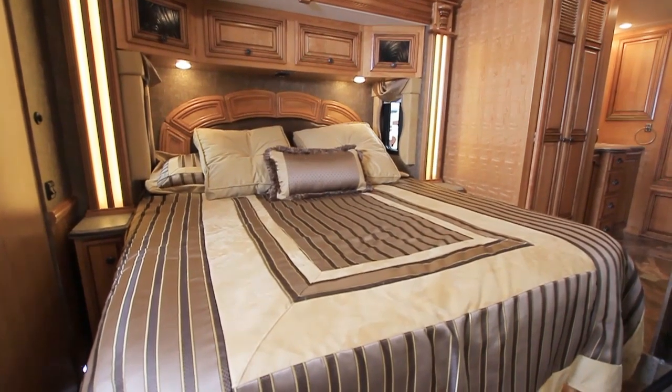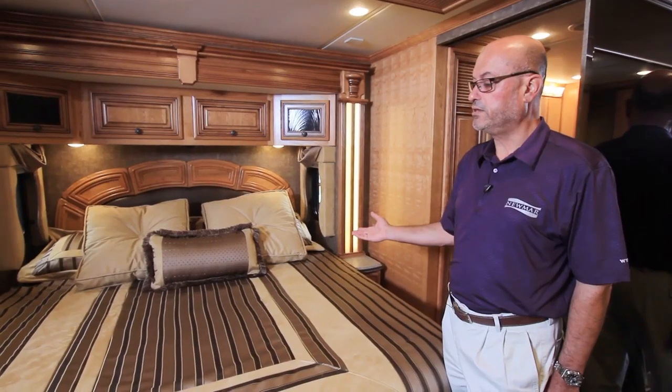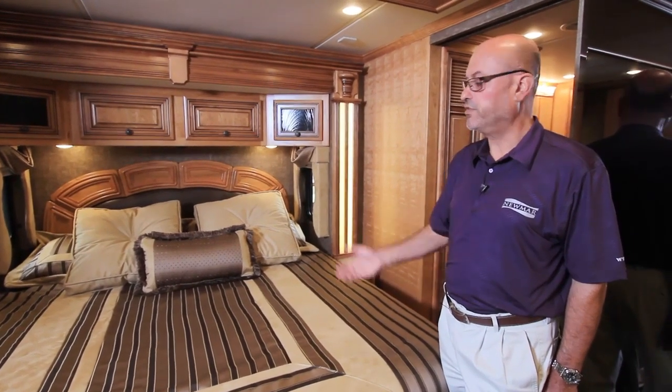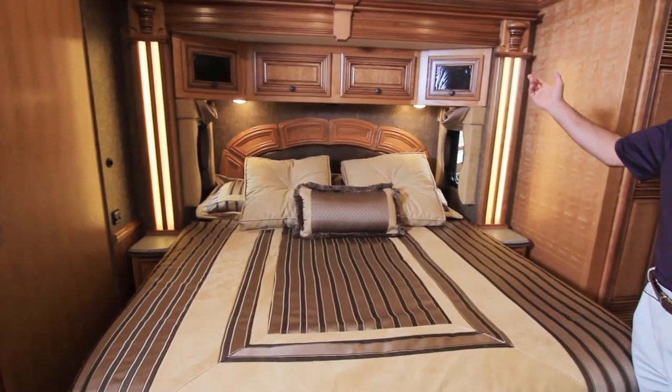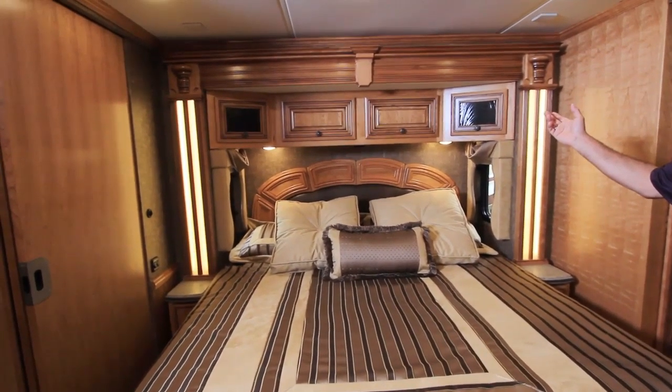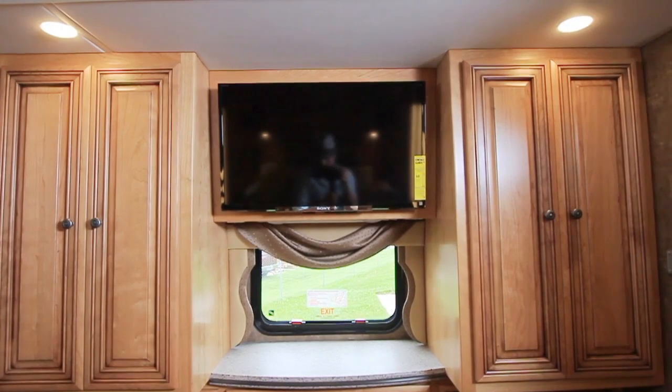As with most models of Dutch Star for 2015, the 4369 offers a full king-size bed. The bedding is just as exquisitely designed as the front living area. The headboard has a very nice design, and the overhead cabinets offer great design and function. You've got solid surface nightstands on each side of the king bed, and across from the foot of the bed, a 40-inch LED Sony television.